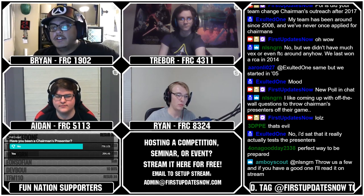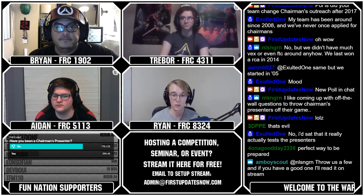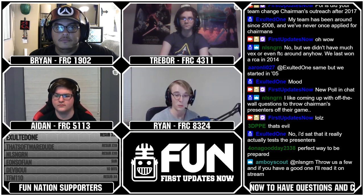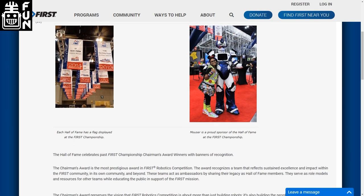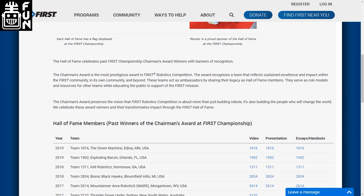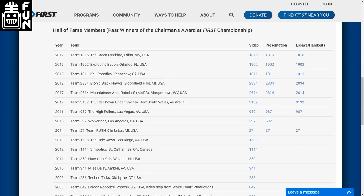I would say one other general thing: a lot of people say read the winning team's essays. A team will say they're not quite sure what to do for Chairman's, and most people say read the Hall of Fame team essays and see what they did. That is good advice, but I think it started another type of misconception — which is that every single FIRST team has a different set of circumstances, opportunities, and connections. No two teams are identical. While it's good to see what other teams did, you're not supposed to copy them. You shouldn't look at a Hall of Fame team and say, well, my team can't start 100 teams in another country, so we're doomed.